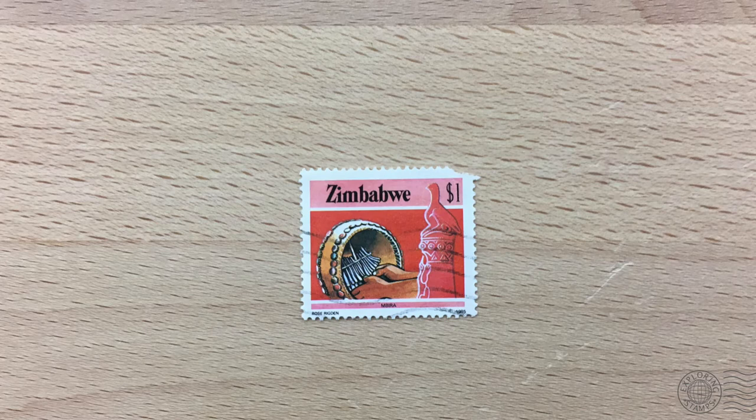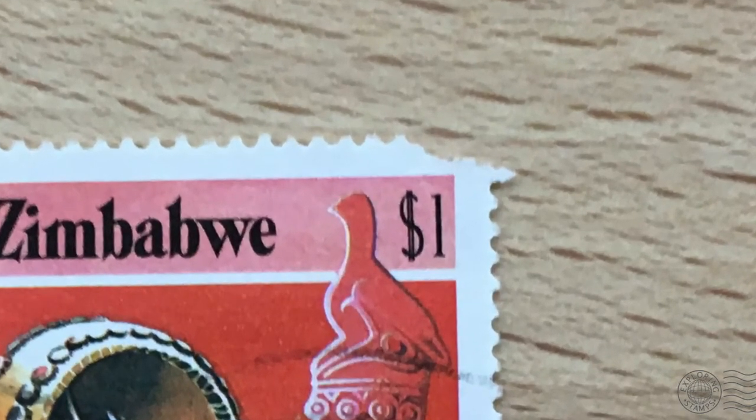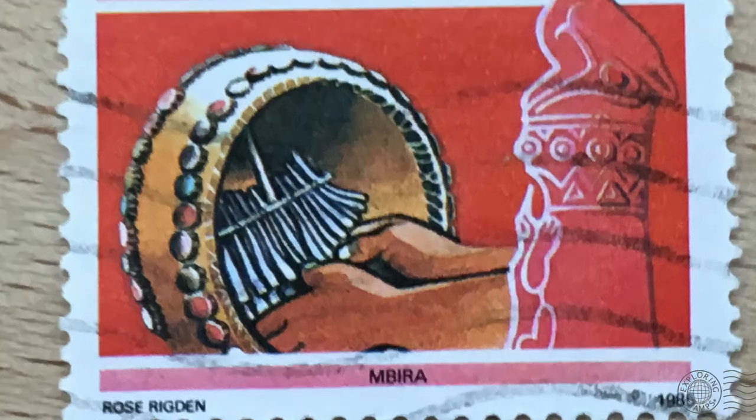Our first African stamp of the season, and it's a great looking one from Zimbabwe. We can see that the stamp is torn on the top right corner and was worth one Zimbabwean dollar. The imagery depicts a musical instrument being played, and the name of that instrument is written below: Mbira.